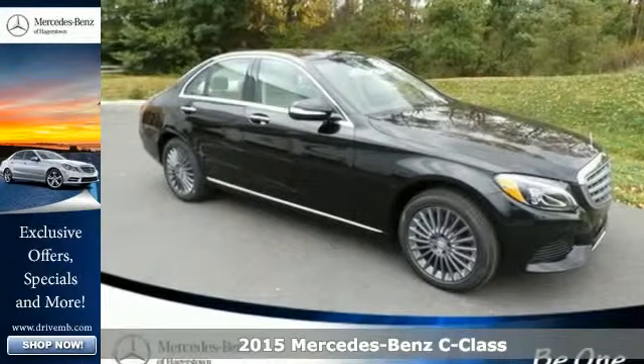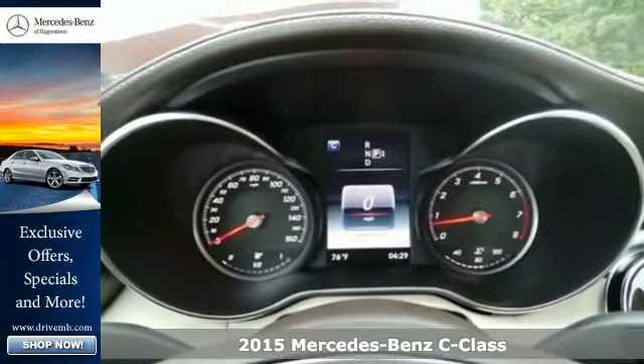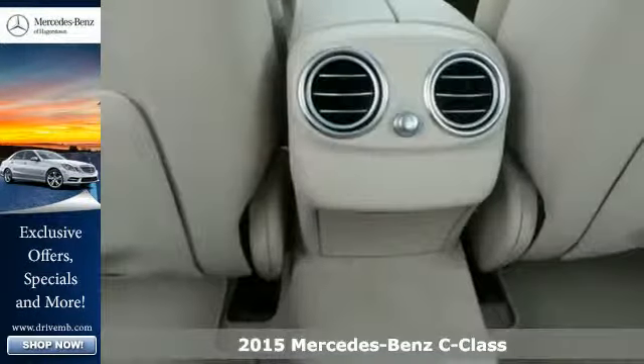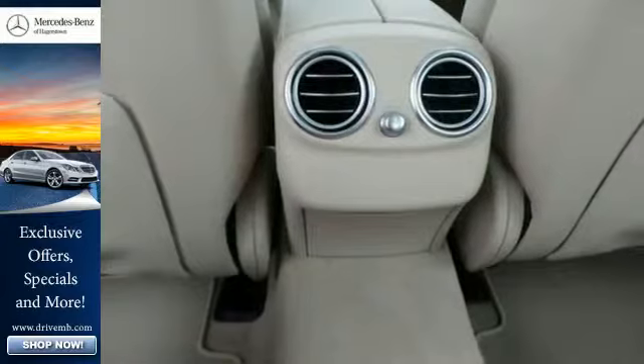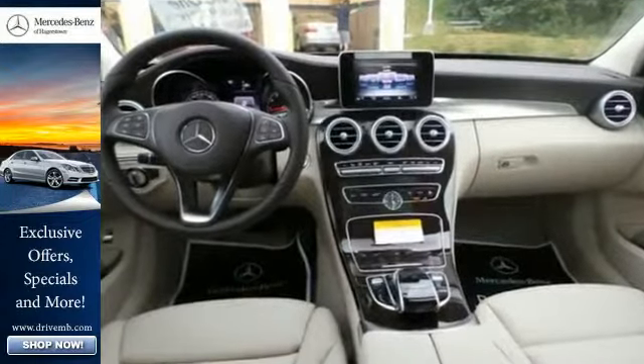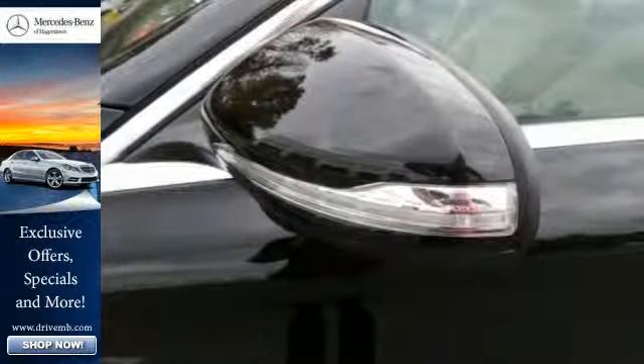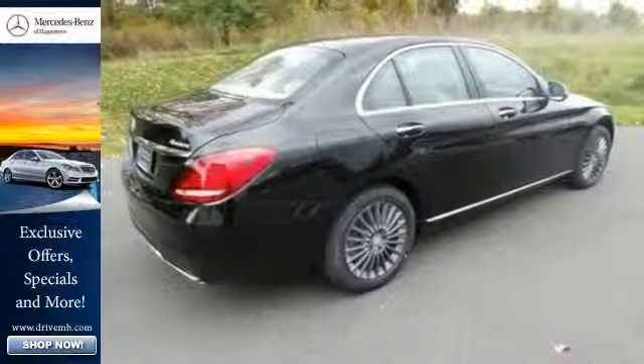Here's a 2015 Mercedes-Benz C-Class. Eye-catching style is something that this C-Class was simply born with. From the LED daytime running lights and panorama sunroof, to the interior's full-color display and attention assist, and thrill-inducing turbo direct injection engine and agility control suspension.